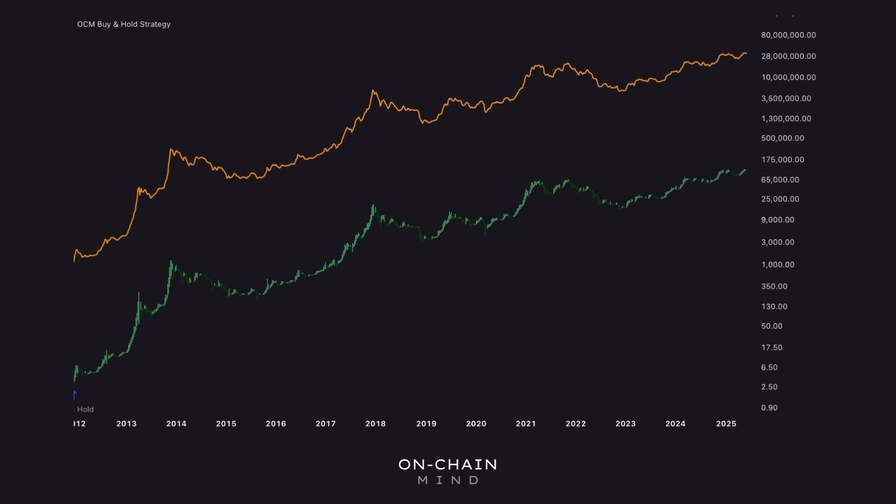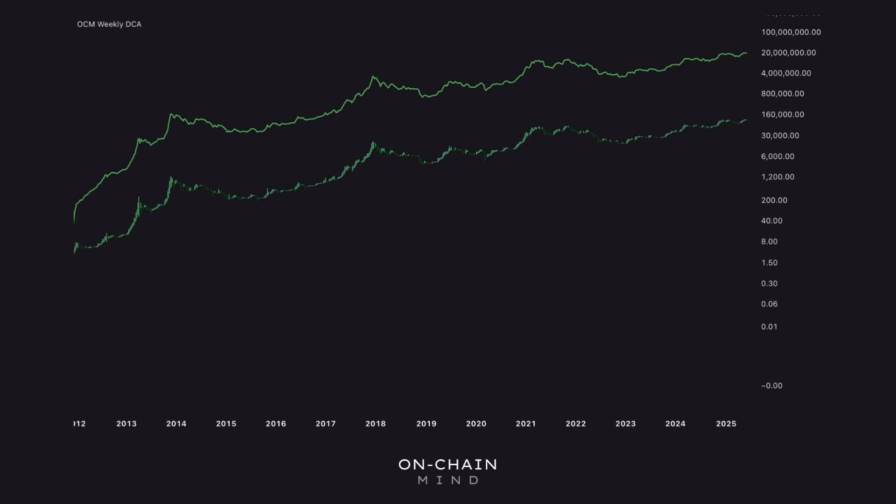What would happen if we bought $1,000 of Bitcoin back at the start in 2011 and held it to today? We'd be sitting on a massive pot of almost $33 million. I've also run a scenario where we didn't have $1,000 in 2011, but decided to dollar cost average $20 a week into Bitcoin up until today — the portfolio value is staggering, with a total value of around $19 million. So these are our two hurdle rates to beat, because each strategy is inherently psychologically harder to stick by than simply buying and holding or dollar cost averaging, so it needs to compensate us accordingly by outperforming.